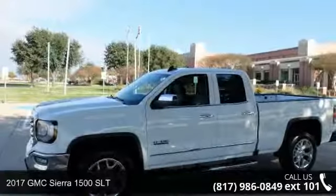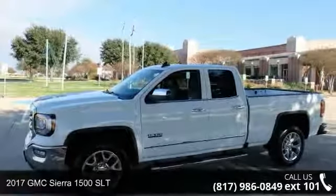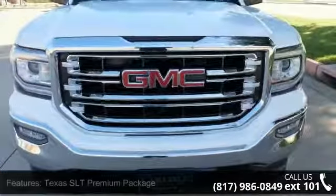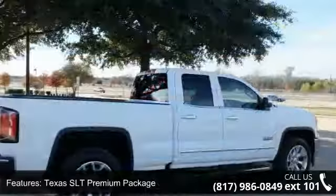Check out this 2017 GMC Sierra 1500 SLT. If you are looking for an automobile with great features, look no further. Enjoy these notable features: